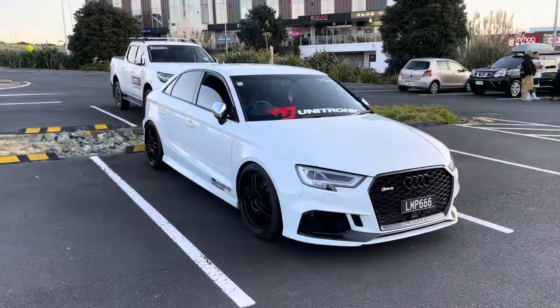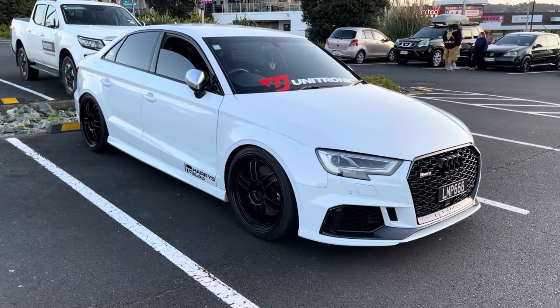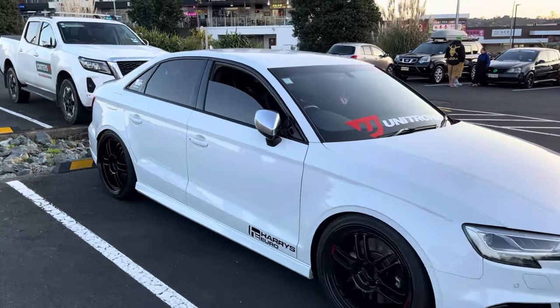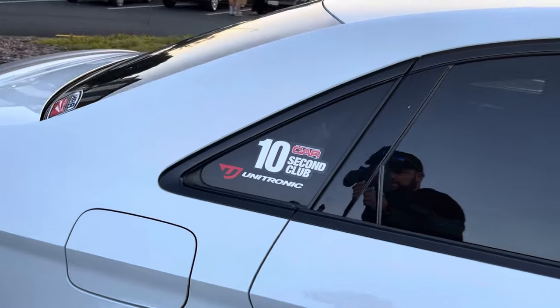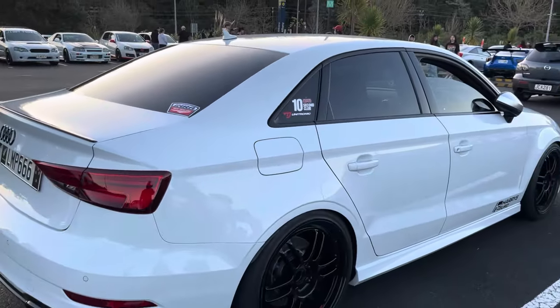This just shows how diverse the scene is in Auckland - this is a mental Audi RS3 with a stripped-out interior. Look how serious this car is: it's got Harry's Euro on it and a 10-second club sticker on the window. Good to see a big variety of things here.